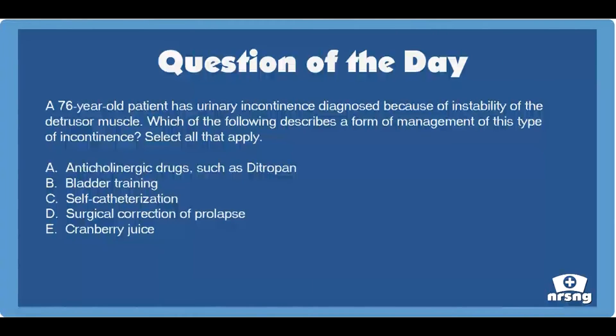The nursing category is gastrointestinal and genitourinary. The NCLEX category is basic care and comfort. A 76-year-old patient has urinary incontinence diagnosed because of instability of the detrusor muscle. Which of the following describes a form of management of this type of incontinence? Select all that apply.